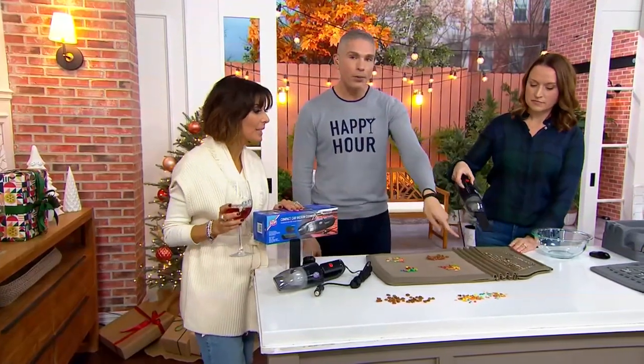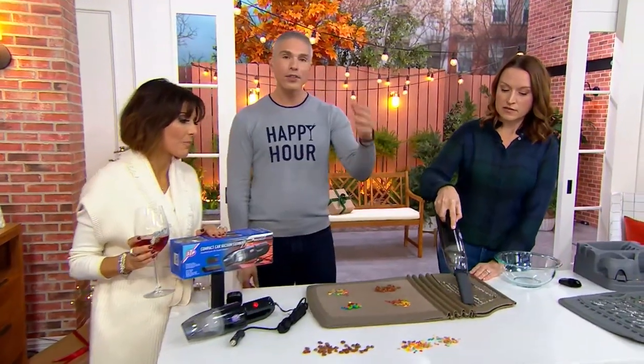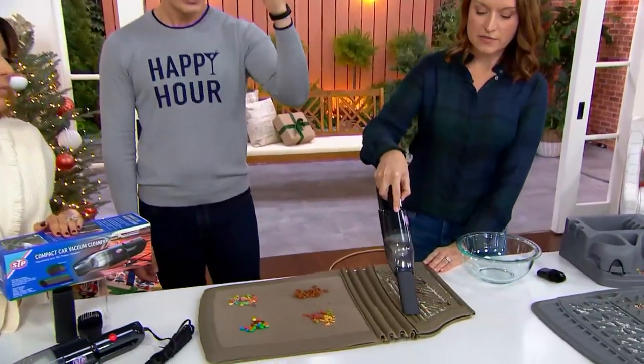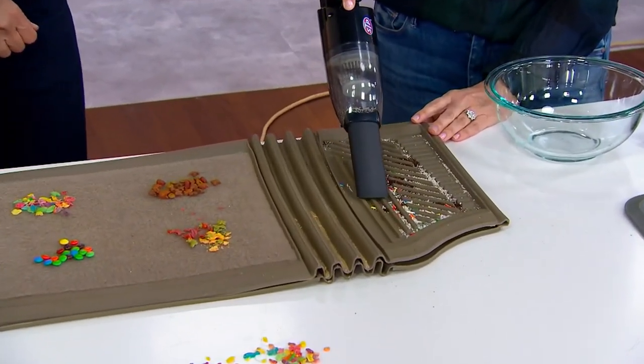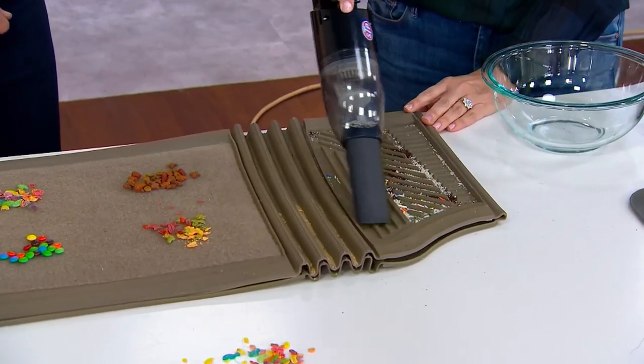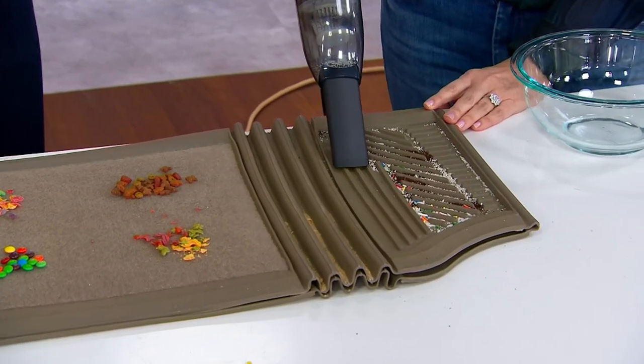More than anything, it comes with the power you need to pick up all the dirt, the sand, and year-round, just the crumbly leaves. You can see how it jumps right in there — there is even glitter — jumps right inside your vehicle.